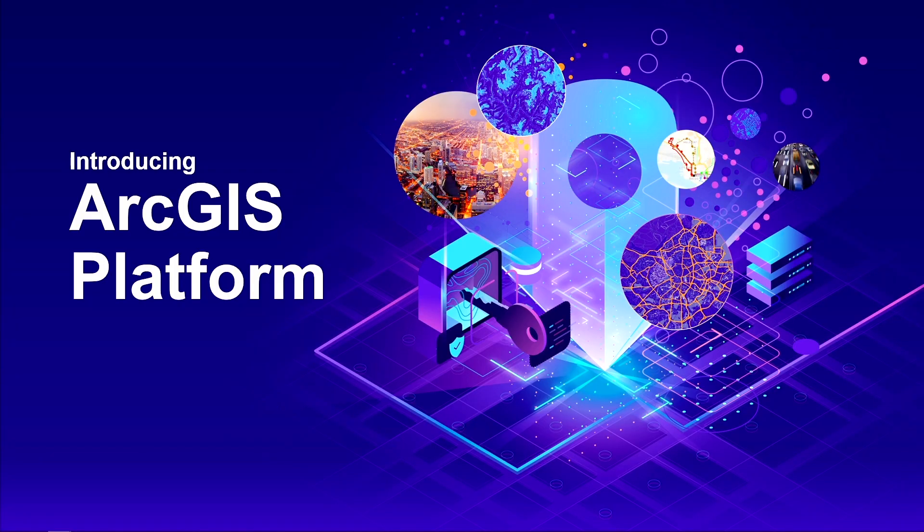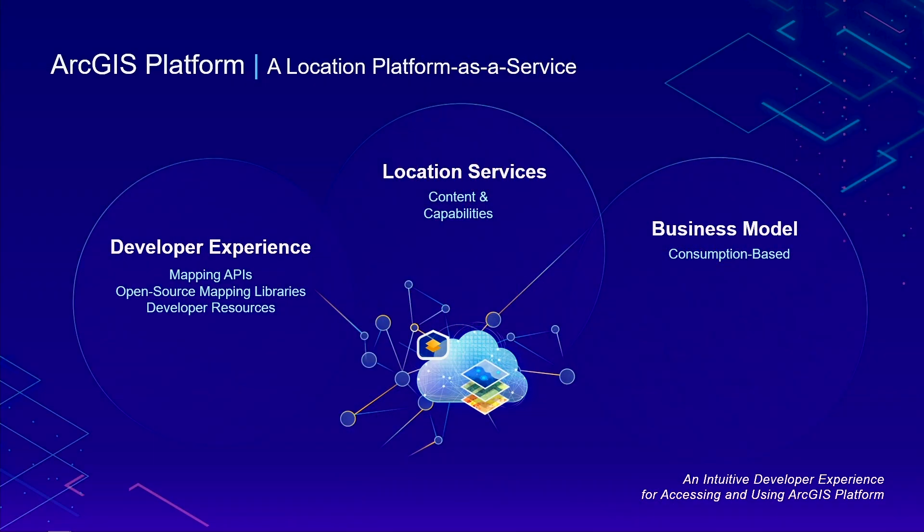ArcGIS Platform is a location platform as a service designed to bring powerful mapping and location capabilities to the global developer community. ArcGIS Platform is made up of three high-level elements: an excellent developer experience giving you access to our APIs and open-source mapping libraries; a comprehensive set of industry-leading location services; and a simple, transparent, consumption-based business model with a generous free tier so you only pay for what you use.